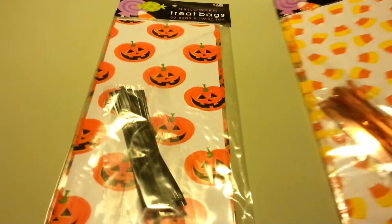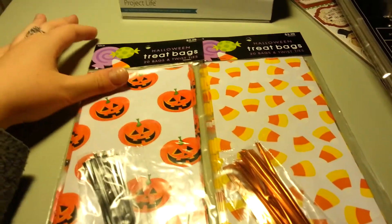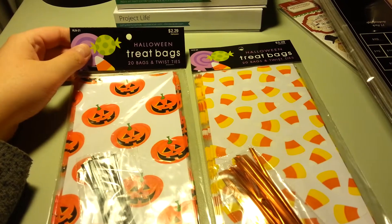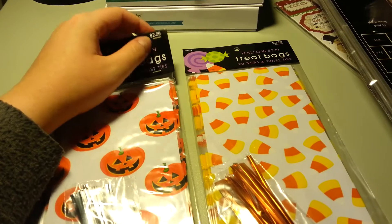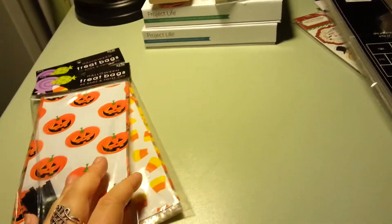First I'm going to start with some Halloween stuff. All of their Halloween stuff was 40% off, and I'm doing trick-or-trunk this year, so I'm going to be passing out candy — me and my boyfriend will. So I got these little treat bags. They have 20 bags in each, and they were regularly $2.29 and then 40% off it was like a dollar or something. So I decided to stock up on these before Halloween gets here.